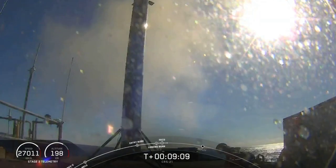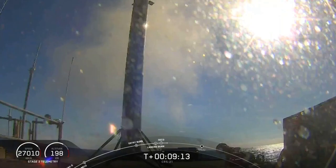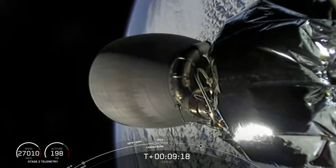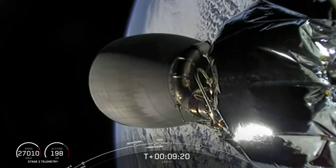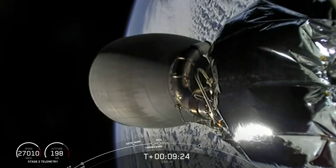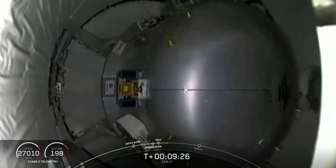During that landing, we did get confirmation of second stage engine cutoff, and also confirmation of a good orbit. The second stage now has one last major task: commanding separation of Dragon just a few minutes from now.